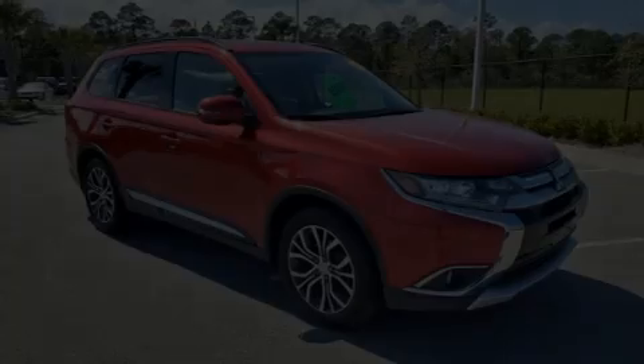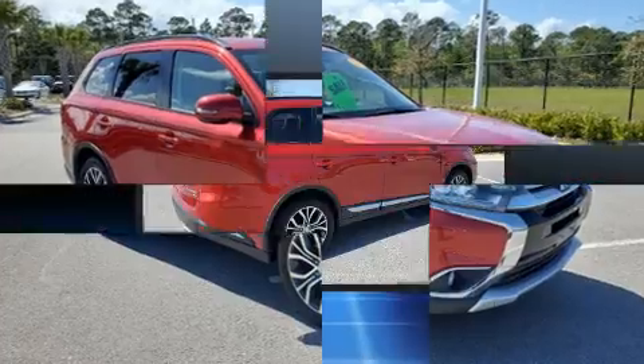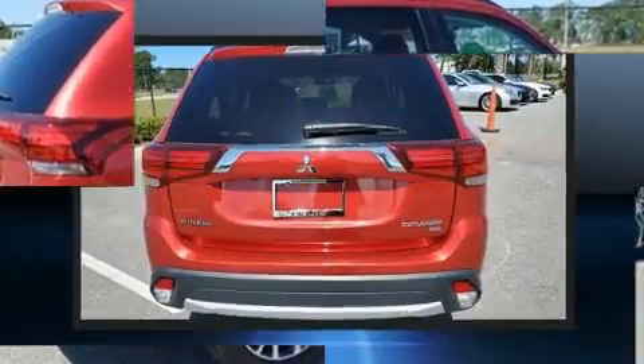Discerning drivers will appreciate the 2016 Mitsubishi Outlander. Under the hood, you'll find a four-cylinder engine with more than 150 horsepower. And for added security, Dynamic Stability Control supplements the drivetrain.